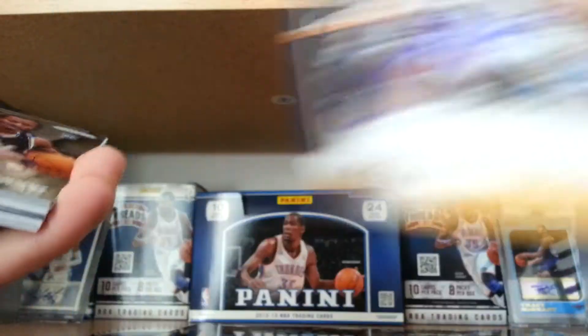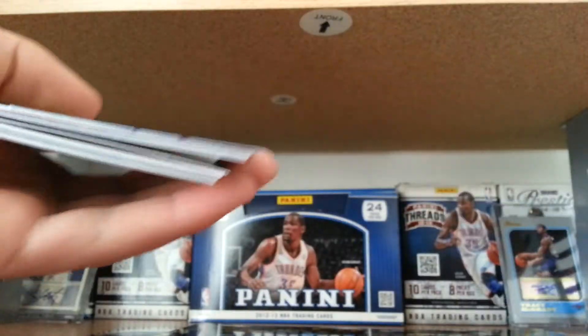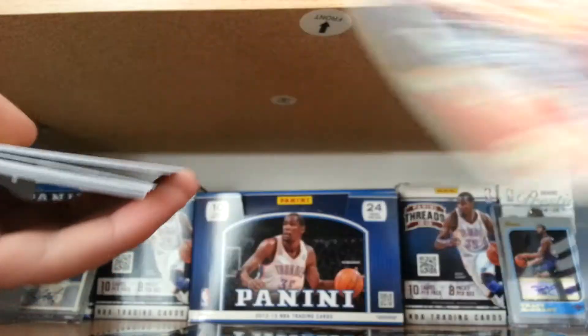Let me quickly do the Jazz cards. Gordon Hayward on the set card right here — turned out really nice. Rodney Hood on Prism. Jeremy Evans. Derek Favors on seven.